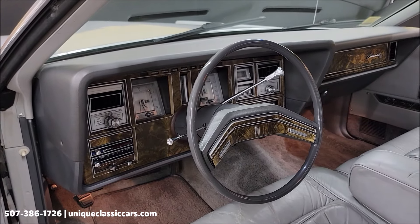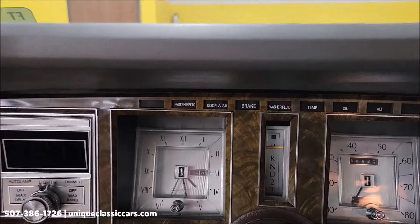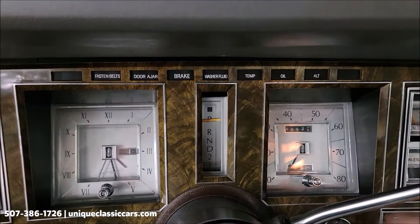All right, let's go ahead and fire this up. I want to show you a couple things here too. Pretty cool. There's what the odometer reads — 49,523.